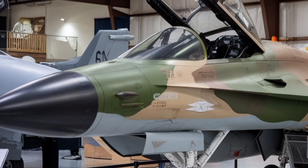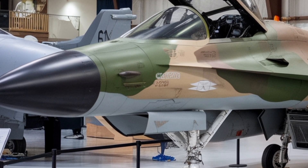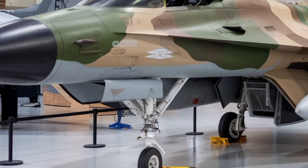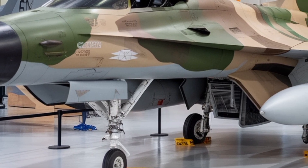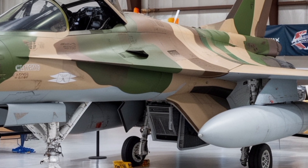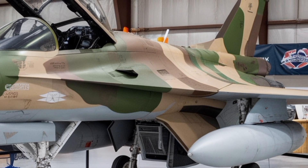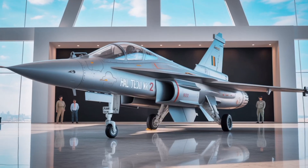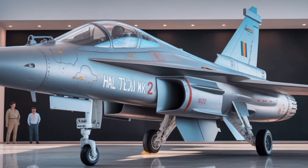The improved thrust-to-weight ratio enhances the aircraft's agility and allows for a heavier weapons load without compromising flight performance. Fuel efficiency and thermal management have been refined to extend range and endurance, while the aircraft's larger fuselage accommodates more internal fuel, allowing longer missions and deeper strike capabilities without relying heavily on external tanks.